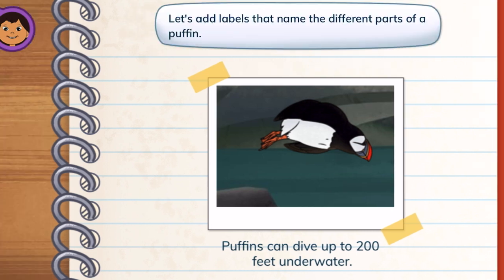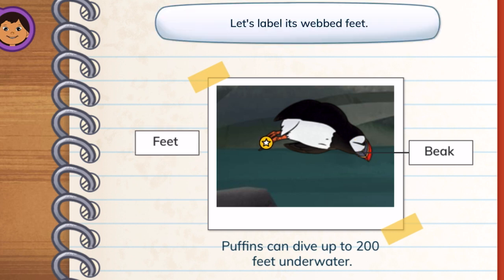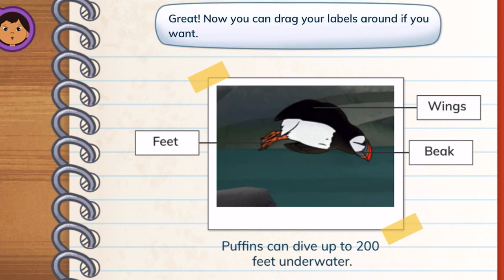Let's add labels that name the different parts of a puffin. Beak — tap its colorful beak to label it. Feet — let's label its webbed feet. Wings — next, let's label the wings. Great! Now you can drag your labels around if you want.